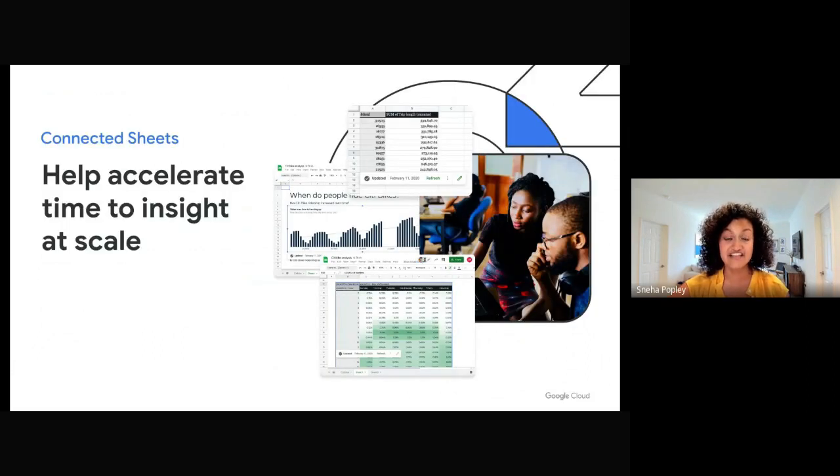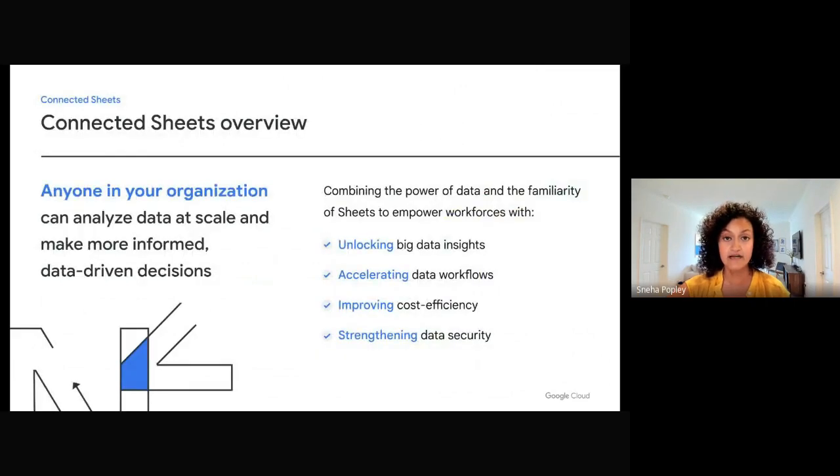With Connected Sheets, everyone at your organization can deliver value with data without any specialized analytic skills. Our goal is to reduce time and complexity to data insights at scale. Companies with Connected Sheets can use simple actions like pivot tables and formulas instead of complex SQL queries to analyze millions of rows of data real-time. Every member of your organization will be empowered to generate data insights quickly and efficiently with enhanced data security. The familiarity and simplicity of Sheets ensures you get value from your data investments.